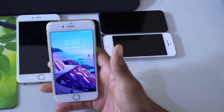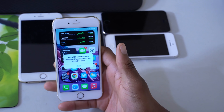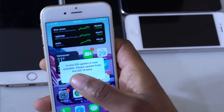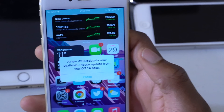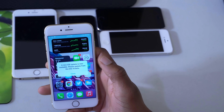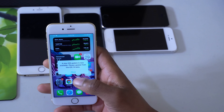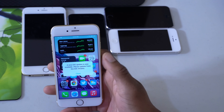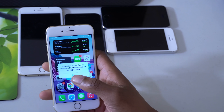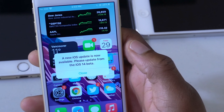What's up guys, welcome back to Half Man of Tech. This is a quick short video I'm making because of this bug you see here. If you're on the iOS 14 beta — be it 14.2 beta 4 or whatever beta you're on — every time you unlock your device this pop-up comes up that says a new iOS update is now available, please update from the iOS 14 beta.